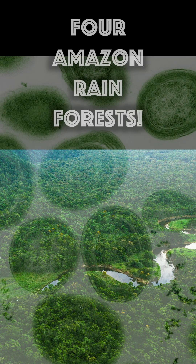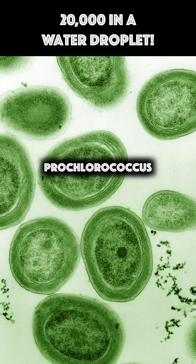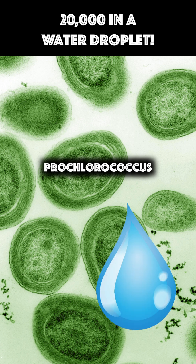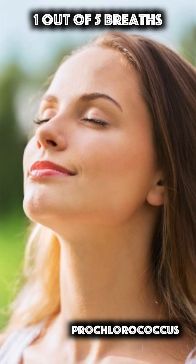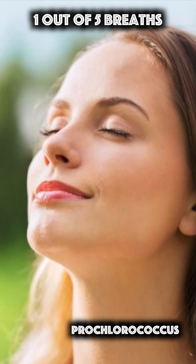Of the different phytoplankton, Prochlorococcus is the main contributor. It is so tiny that 20,000 can reside in a single water droplet. But its impacts are so huge that an estimated one out of every five breaths you take is thanks to this minuscule microbe.